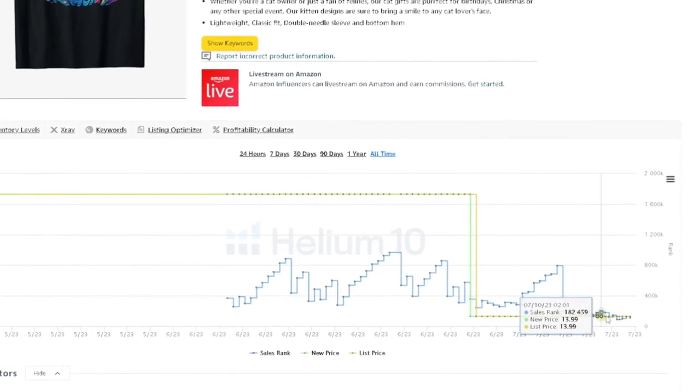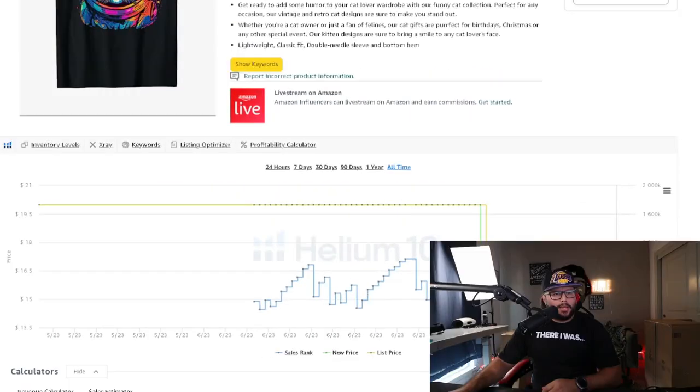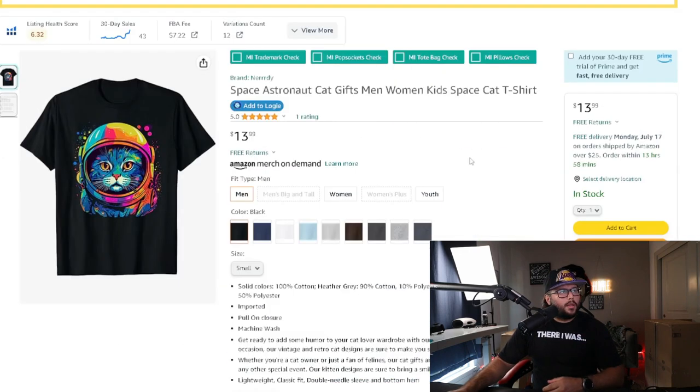Going into July they lowered the price to give it more of a boost in the algorithm. When you do this, you get more sales velocity, more reviews, more traction, and it drives more traffic to the rest of your brand. This is an evergreen design but going into Q4 it could be a top seller — having 10 or 20 top sellers doing $500 to $1,000 a month is a lot of money.